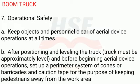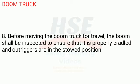7. Operational Safety. A. Keep objects and personnel clear of aerial device operations at all times. B. After positioning and leveling the truck — truck must be approximately level — and before beginning aerial device operations, set up a perimeter system of cones or barricades and caution tape for the purpose of keeping pedestrians away from the work area. Before moving the boom truck for travel, the boom shall be inspected to ensure that it is properly cradled and outriggers are in the stowed position.